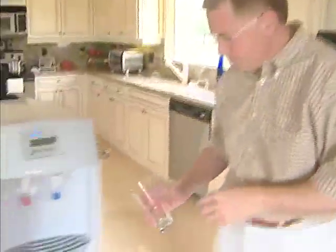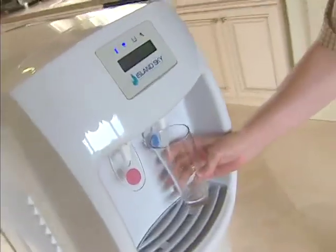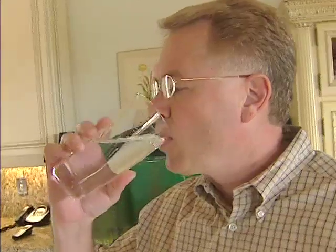You plug it in the wall, you flip the on switch, and in about two minutes it starts making water. The Spencer family has a water generator right in their kitchen, pulling water vapor from the air and giving them plenty to drink. The water is incredibly good tasting. Actually, I enjoy that water better than the taste of bottled water.